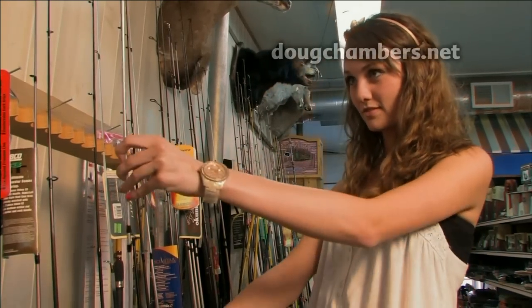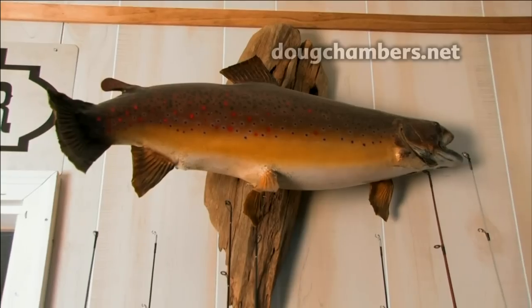You'll always find a wide variety of fishing rods, reels, and lures to help you make your biggest catch yet.